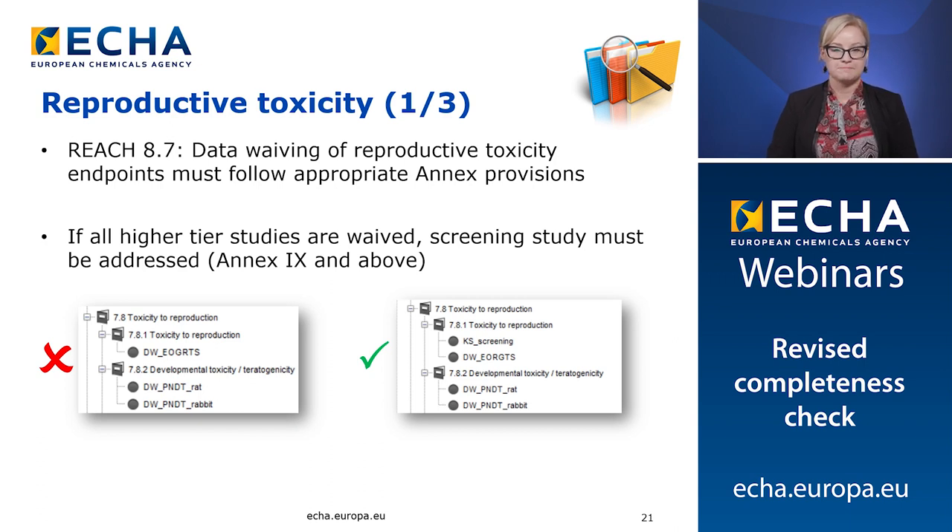Next we move on to reproductive toxicity. The first two changes regarding the reproductive toxicity endpoints relate to the strengthening of the rules that check data waiving. The first requirement under Annex 8 is the screening study for reproductive and developmental toxicity. Previously under the completeness check, we have considered that the requirement for the screening study was covered in dossiers at Annex 9 and above if the higher tier reproductive toxicity studies had been addressed. However, there are cases where registrants have waived both of the higher tier studies, meaning the extended one generation study and the prenatal developmental toxicity study. In case all these higher tier studies are waived, the screening study must be explicitly addressed.